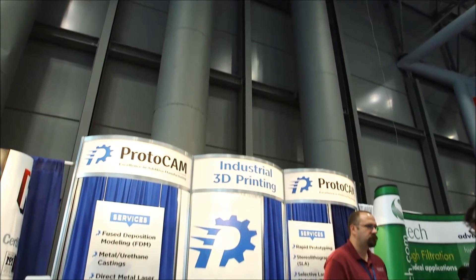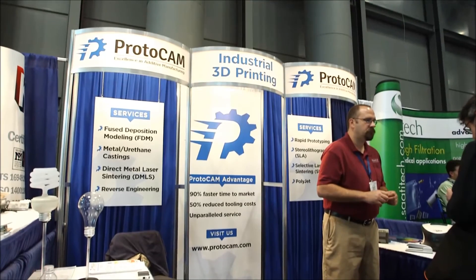Another supplier we found is called ProtoCam, and they specialize in rapid prototyping using a variety of processes, including urethane casting. That's a very interesting process for us. They've been doing this for about 20 years and have developed techniques to make very, very clear parts — both raw as well as urethane castings.